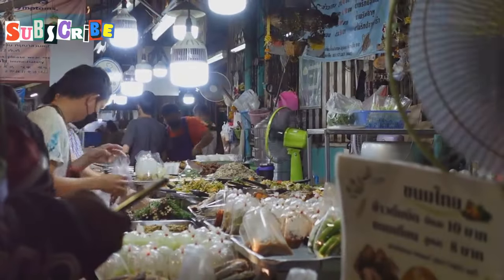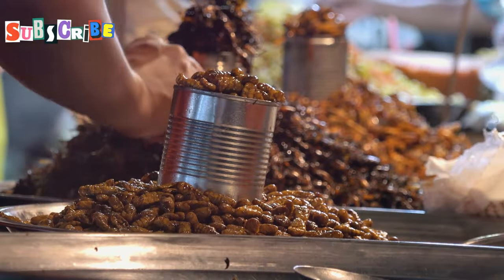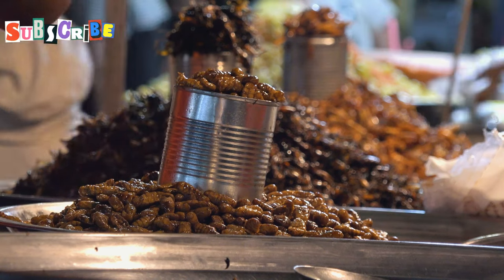Welcome to Phuket, folks, the pearl of the Andaman, where the beaches are pristine, the people are warm, and the food — well, the food is an adventure.